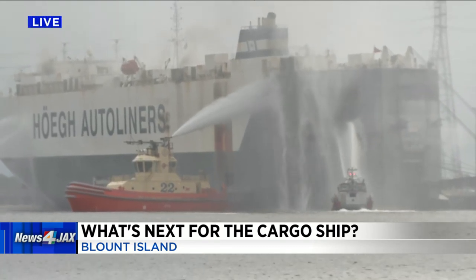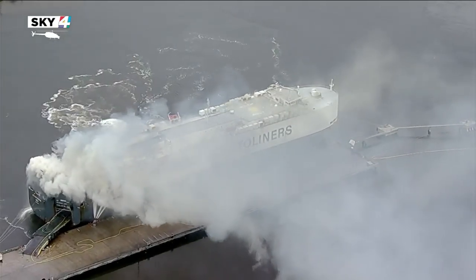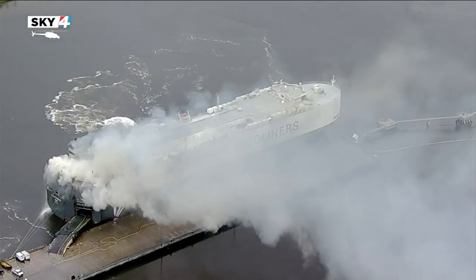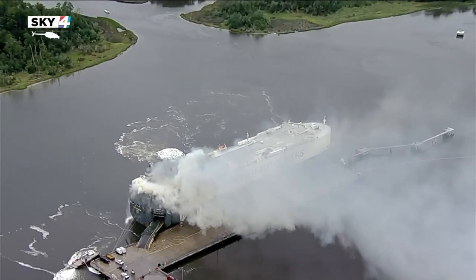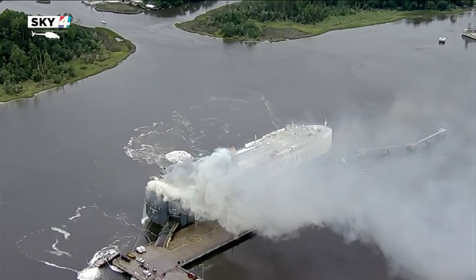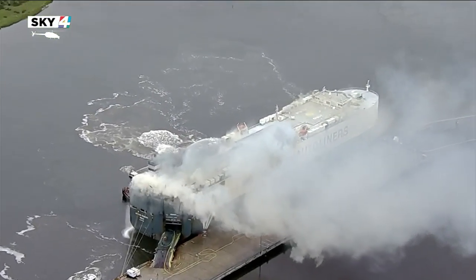This Sky 4 video flying over the scene. The Coast Guard says because of Jacksonville Fire Rescue's tireless efforts to keep water on the exterior of the ship, it's prevented the ship from breaking up and sinking, which is a good thing for safety and environmental impacts.